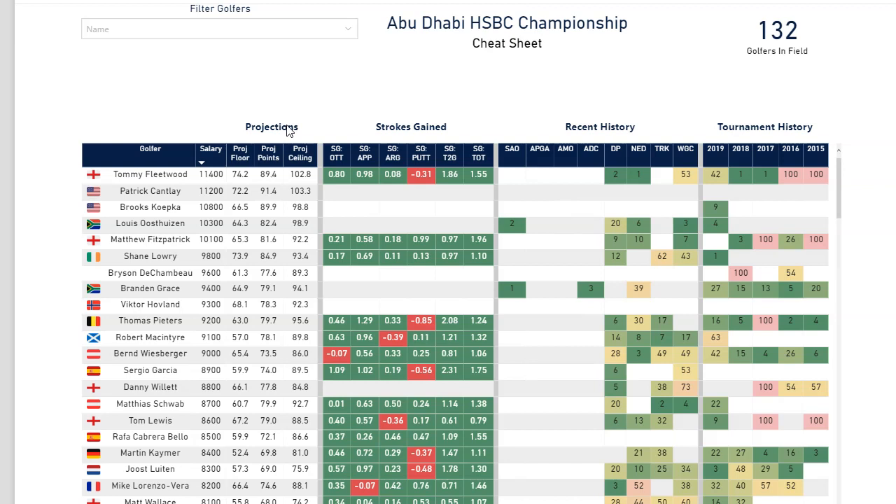The reason that I do that is because not all golfers are created equal. Some are more consistent than others, some are more volatile than others. Even someone like Brooks Koepka actually has a lower floor than someone like Patrick Cantlay, who tends to be a bit more consistent. So I wanted to make sure I had that available for you.